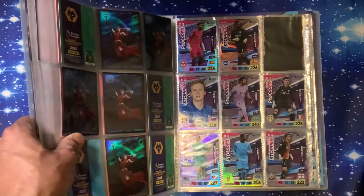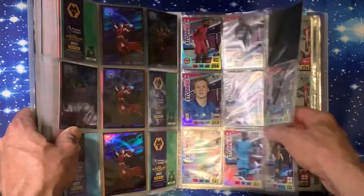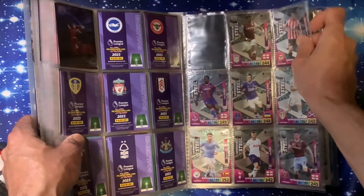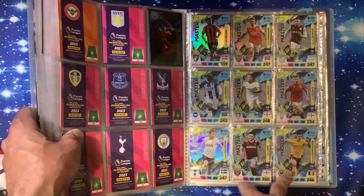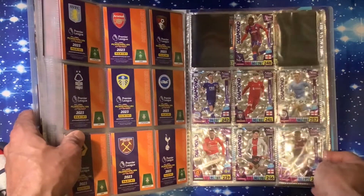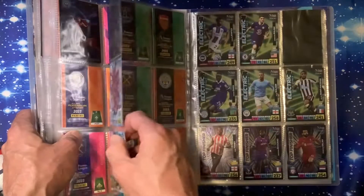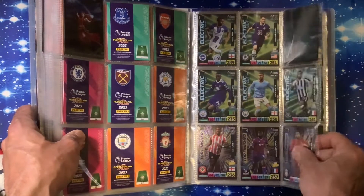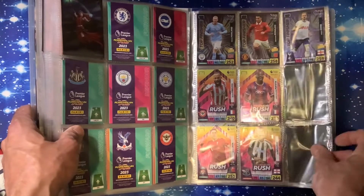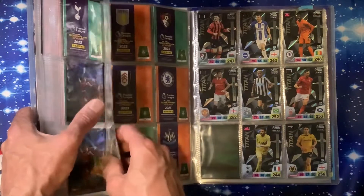Then we move to the shiny cards - the Ghost Super Stoppers: just one missing there. Defensive Stoppers: just one. So with the shinier cards you seem to get nearly the whole set. Midfield Masters: we've got the whole set. Diamonds: just missing two. Fire and Ice: just one fire card. Electric: missing one. Top Finishers: none missing. Adrenaline Rush: missing two. Leaders: missing none on this page.